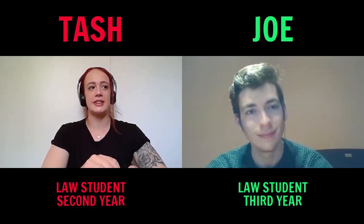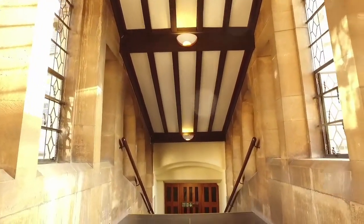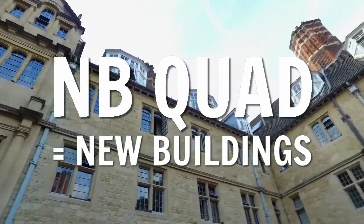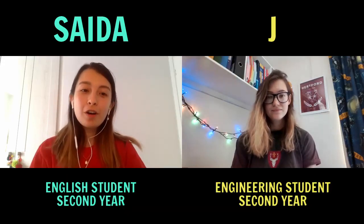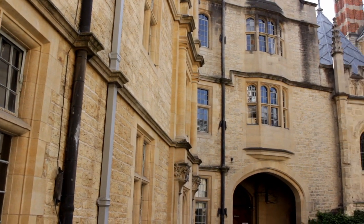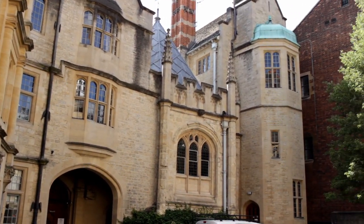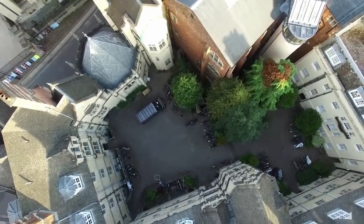The bridge takes you over into NB Quad — New Buildings Quad — and Hollywell Quad. When you live in college in first year it saves you having to get dressed to make it to Hall. In NB Quad you'll also find some really important things like the college nurse and the chaplain's office. NB Quad also hosts a number of the tutors' rooms where you might have tutorials.